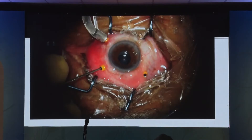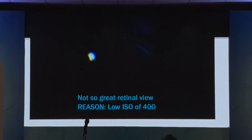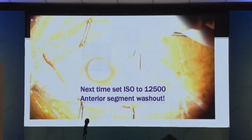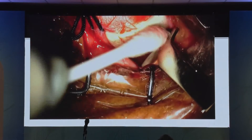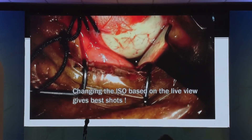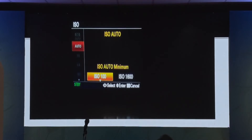Let me show you my experience — how we all learnt by experience. This was a rented camera in Bangalore; this is my first shot on that camera. We had set the ISO at 400 — you can see it is not very clear. Now I increased the ISO to 12,500 and the anterior segment completely washed out. Here you can see that now I am reducing the ISO — you can beautifully see how the video got corrected.